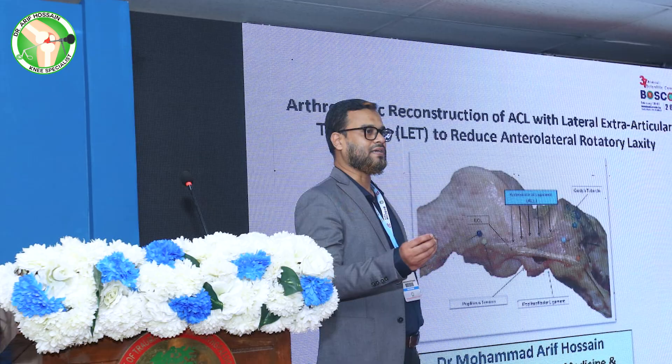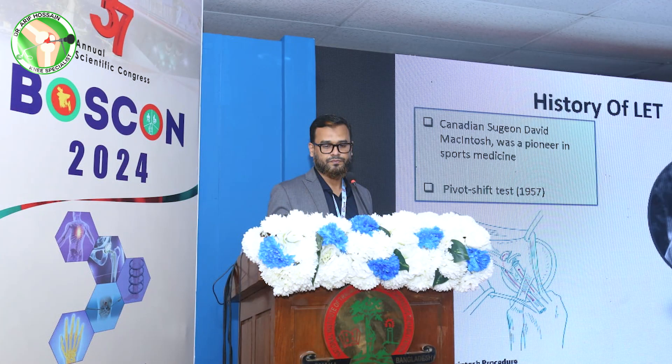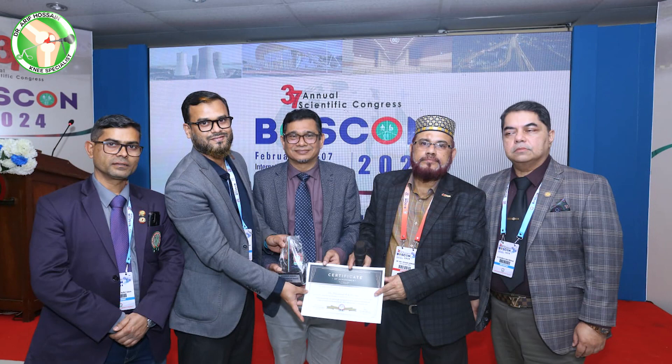Pivot-shift tests are a key part of the conditions in our methodology. Thank you.